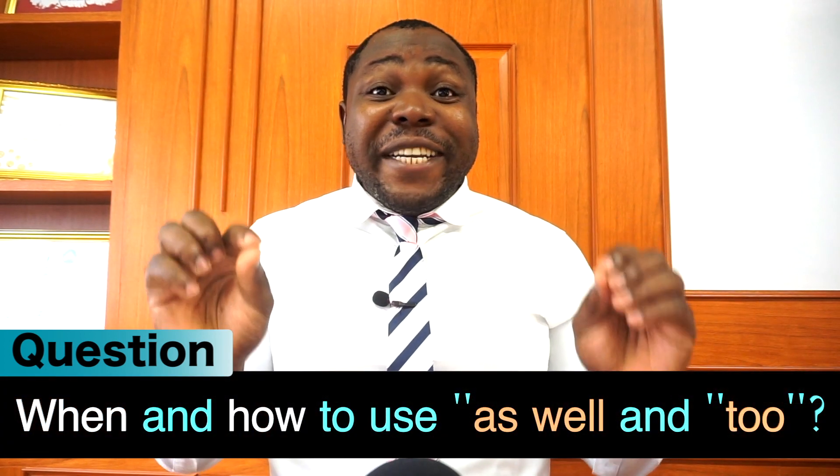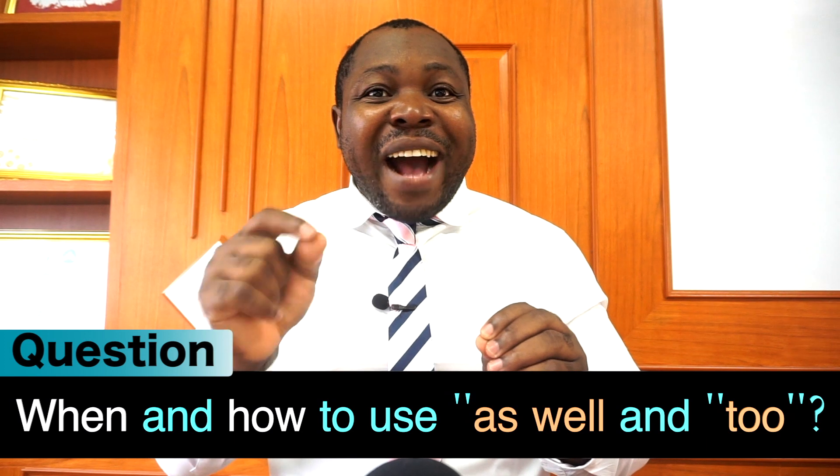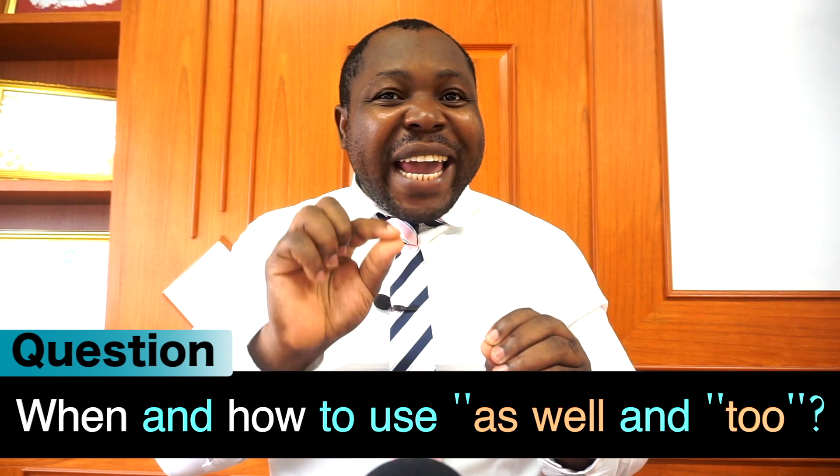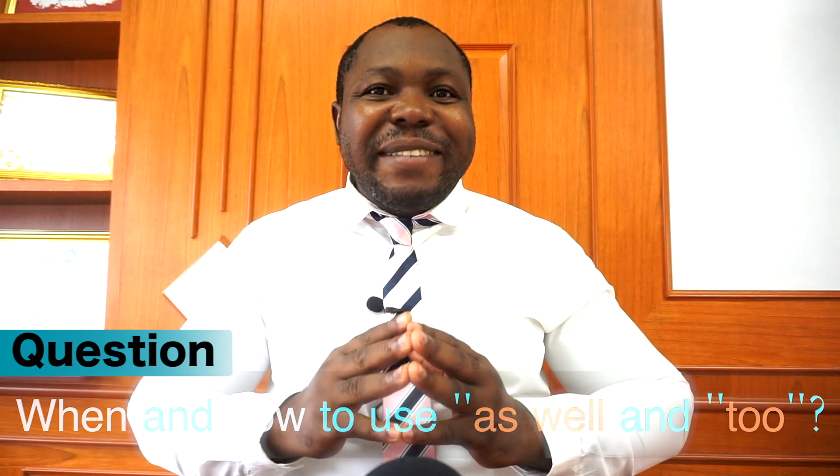Hello and welcome. Today's lesson is a question from one of my regular students here on YouTube about two common adverbs in English. Here is his question: 'Hello from Brazil. Teacher, could you please explain to us when and how to use as well and too in English?' And here is my answer.